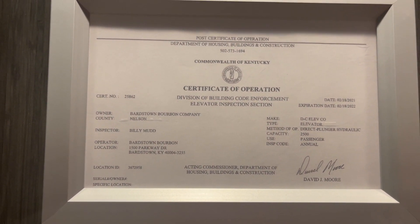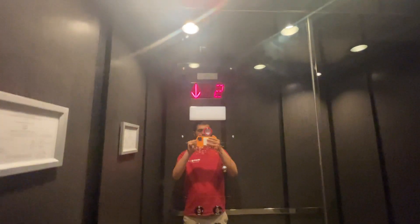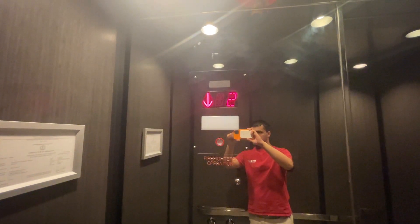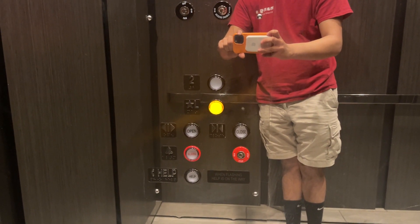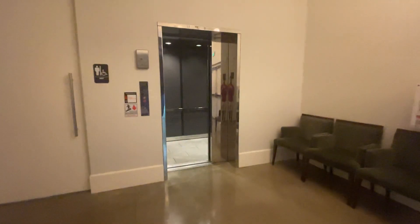Certificate, capacity 2500, installed by DC. And that'll be it.